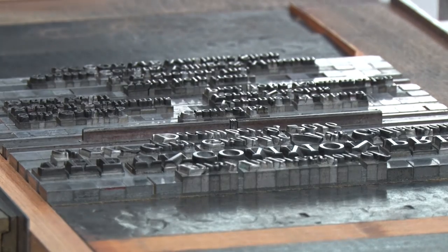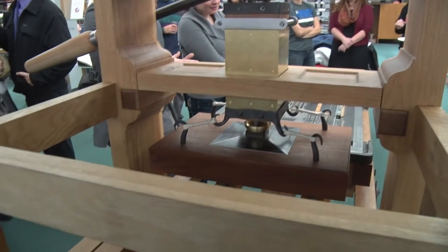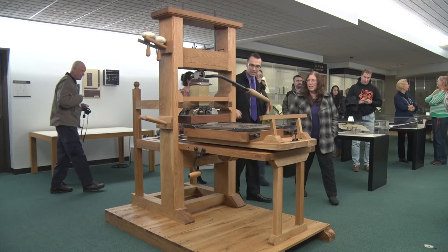The truth is, where else could it happen but at RIT? We have a collection here devoted to the history of printing, but we're surrounded by scientists and engineers — the very people that can make the manufacture of a historical printing press actually happen.